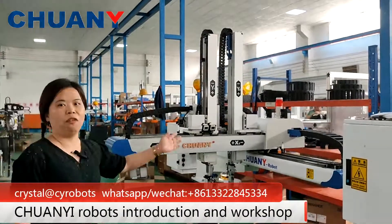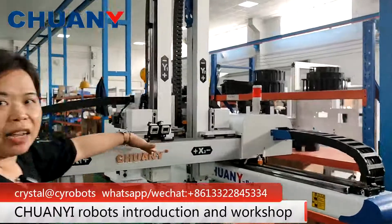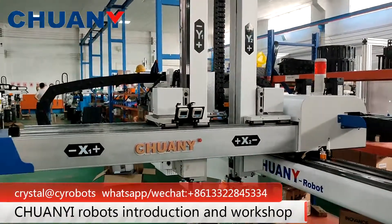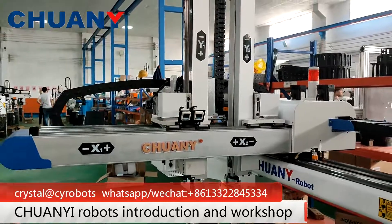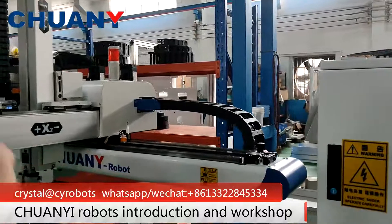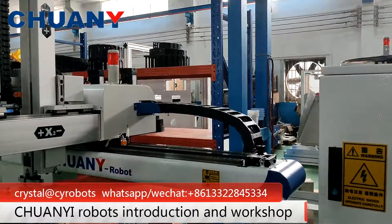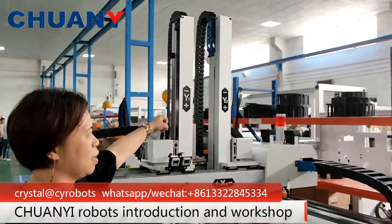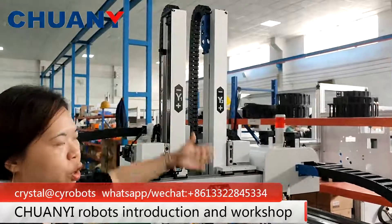Let's take a look at it. This one is the XS — this controls the crosswise movement. And this is the X axis, which controls the traverse movement. And these are the two arms, which control the vertical movement.